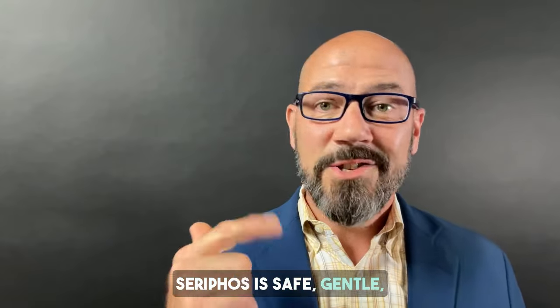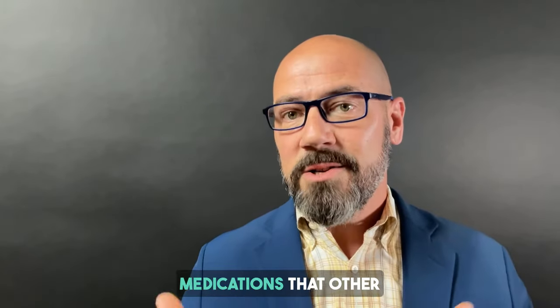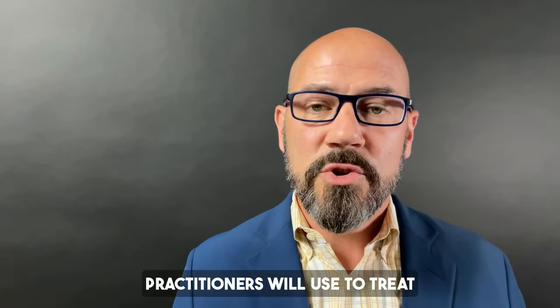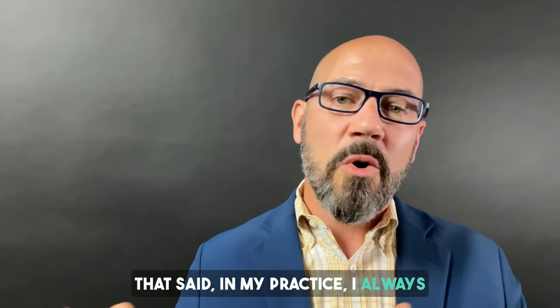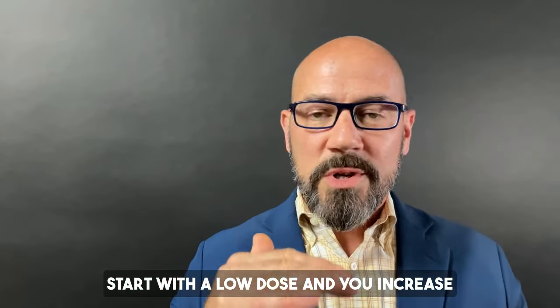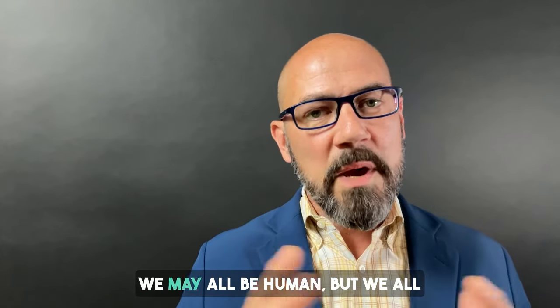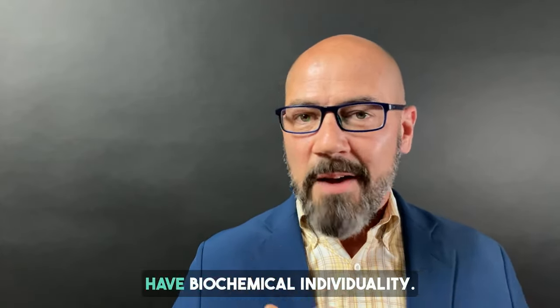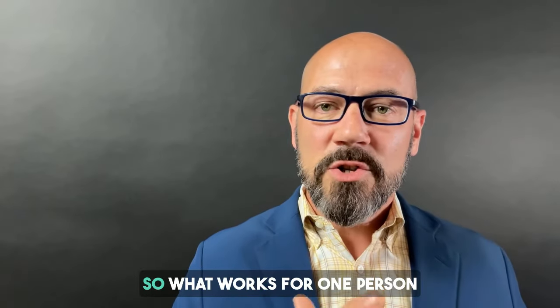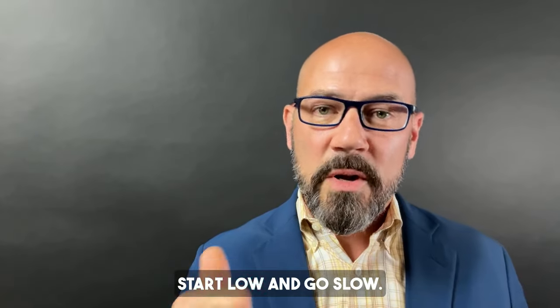Seraphos is safe, gentle, and non-habit forming, unlike some other supplements and certainly medications that other practitioners use to treat anxiety. That said, in my practice I always recommend making one change at a time. Start with a low dose and increase gradually, always listening to your body. We may all be human, but we all have biochemical individuality, so what works for one person doesn't always work for the next. Start low and go slow.